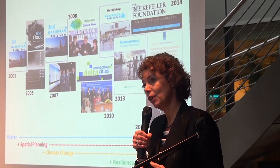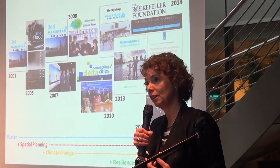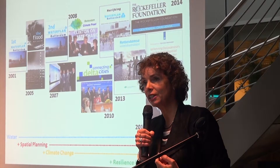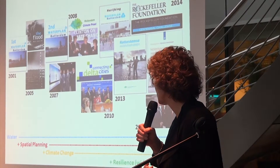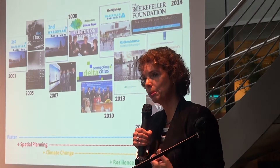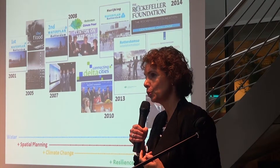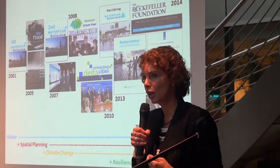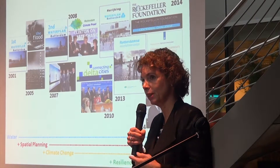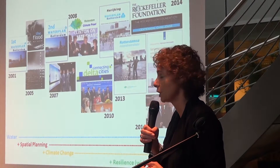Since 15 years we are working on an integrated plan on climate adaptation, working towards a resilient city. In that plan we are integrating urban planning, water management, and greening the city together, to find smart solutions for a number of problems — not working on water management separately and working on green areas separately, but integrating them in our urban planning strategy.